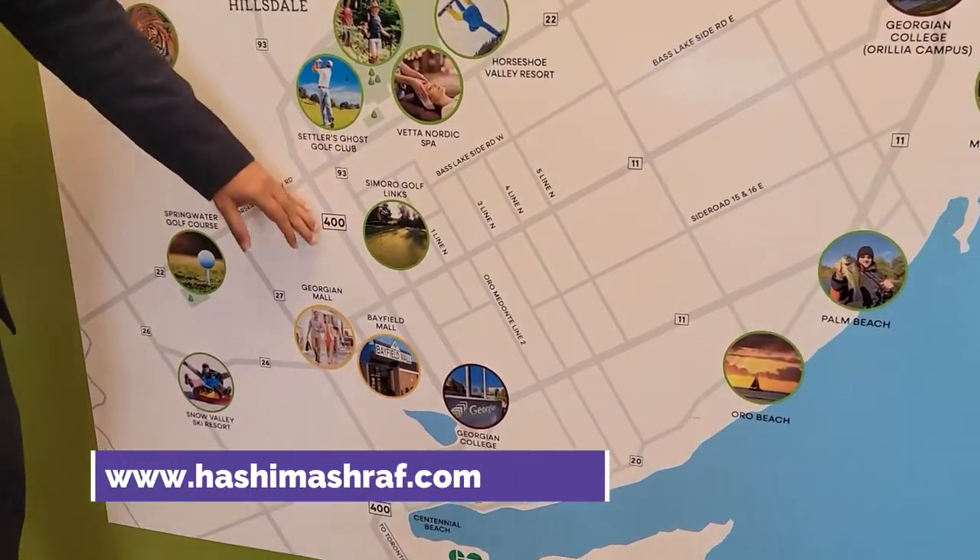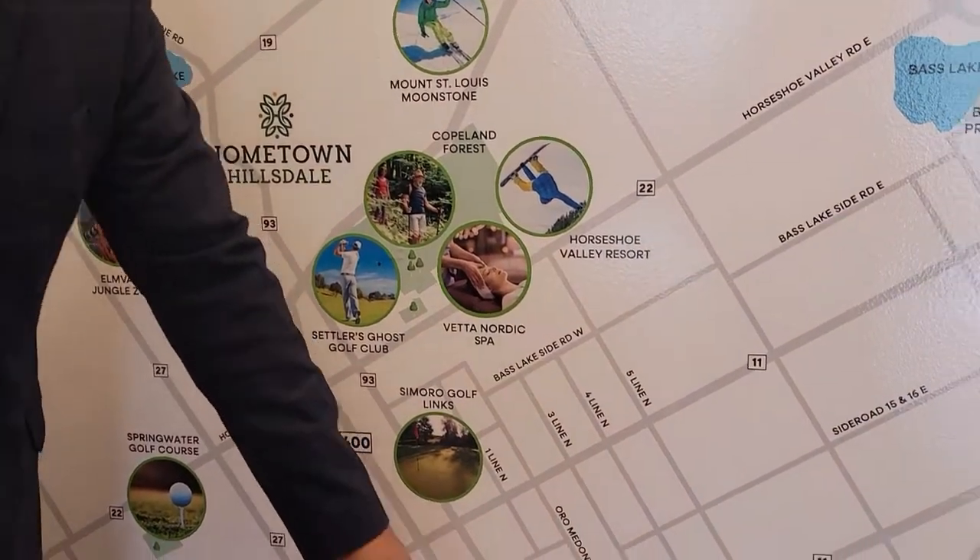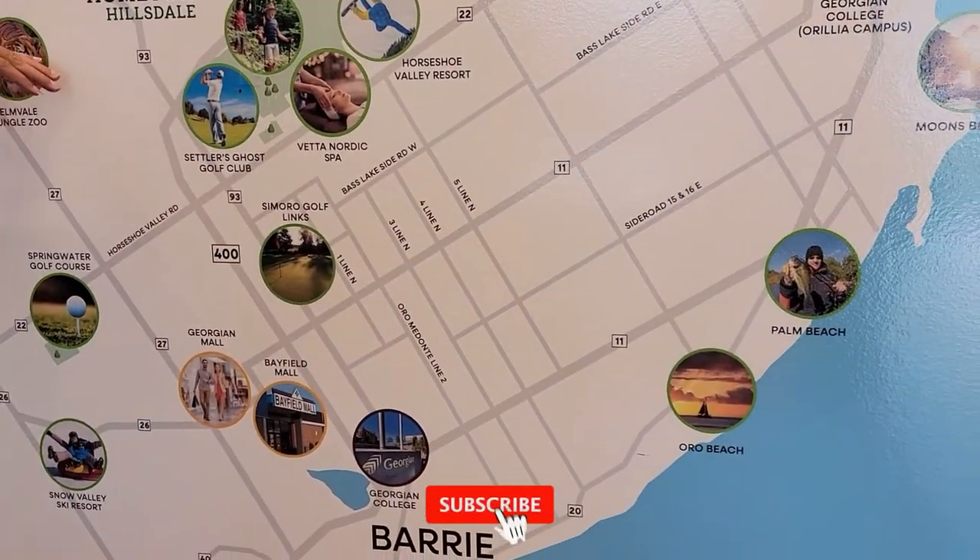This location is very near to Highway 400. The project name is called Hometown Hill Estate, and it's just around 10 minutes from Barrie downtown.